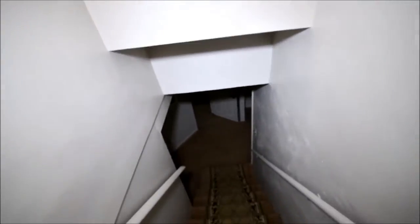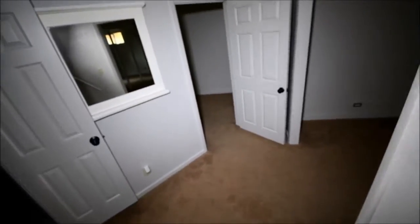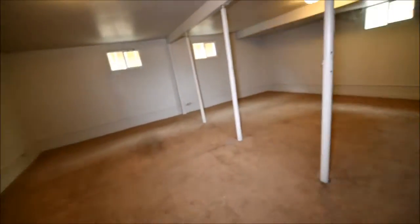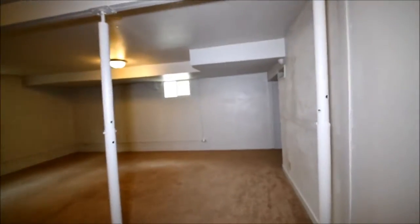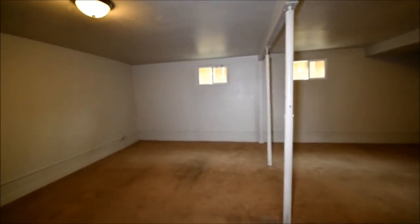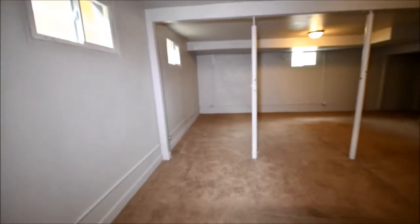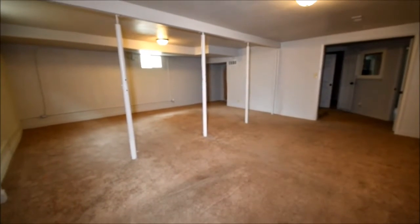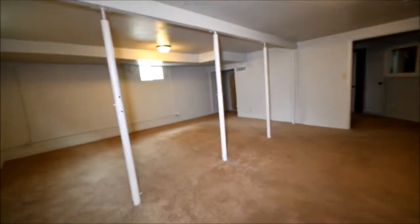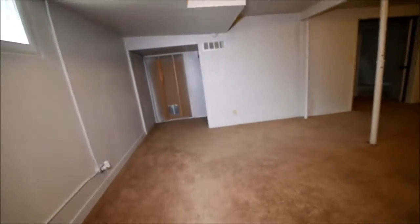Going down the stairs to the basement — carpeted with a runner. They put these steel supports in. There might have been a wall here, but this is a bearing spot in the middle. To keep the floors level, those posts are required. It can always be upgraded later with a stronger beam and a more open span if you wanted to make changes, or put a wall up and make it separate rooms.